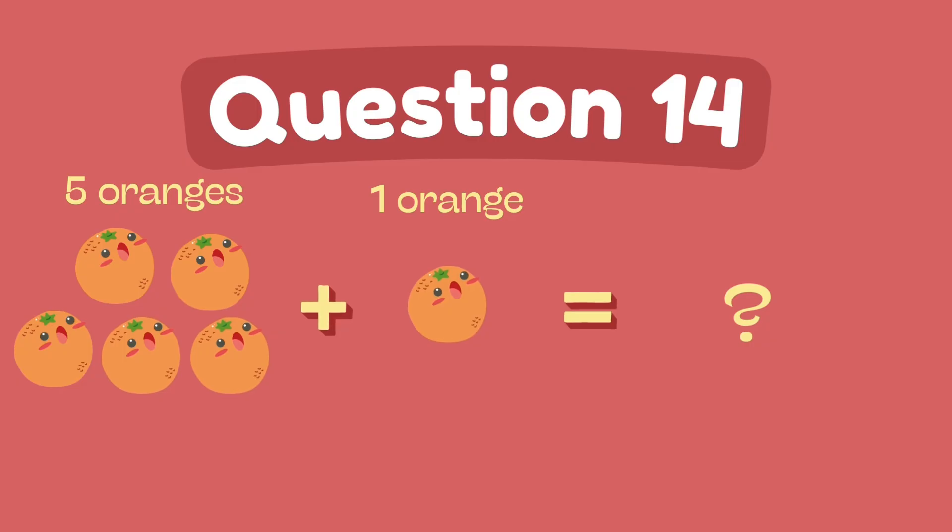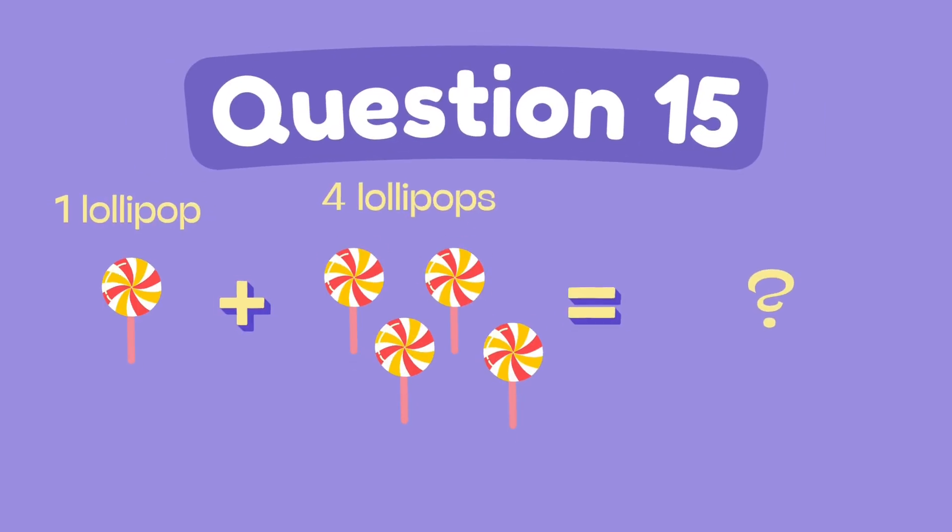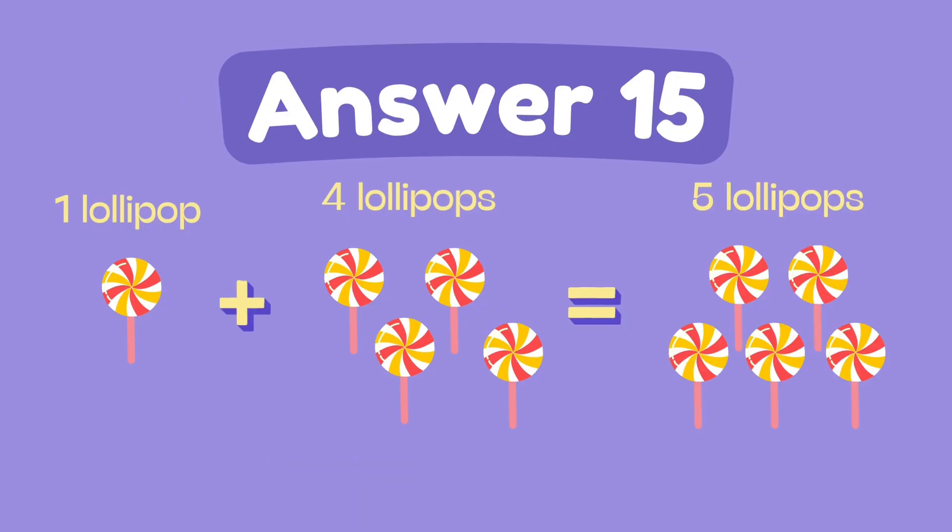What is 5 plus 1? The answer is 6. What is 1 plus 4? The answer is 5.